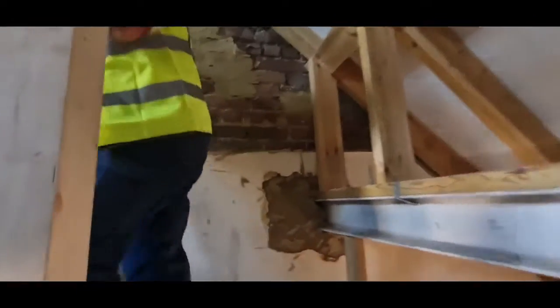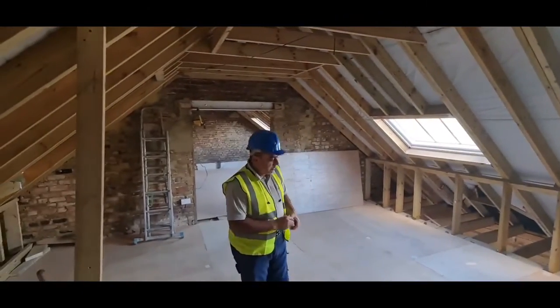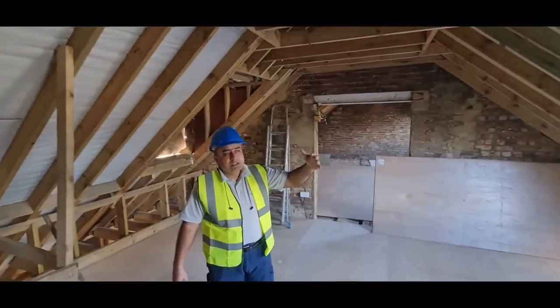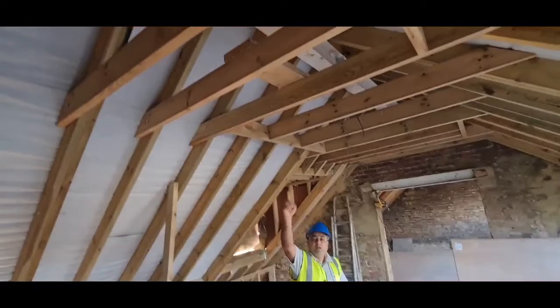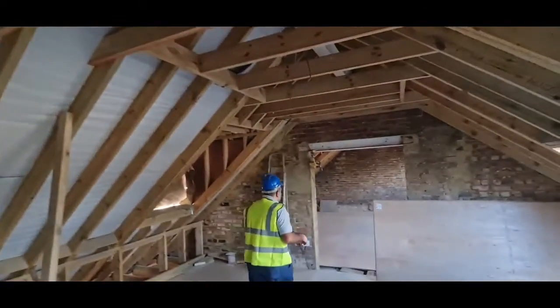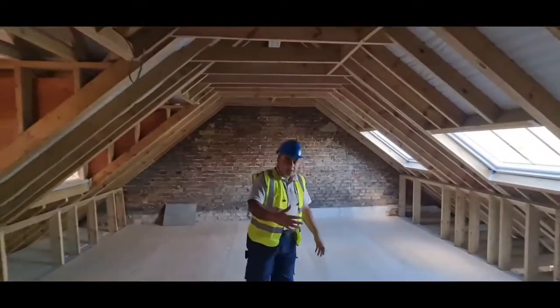As we go into the loft, you can see that this is the brand new area with a new floor and we installed these windows and obviously created this opening. We installed the ridge beam on the top as you might be able to see, and this is the second property next to that one.